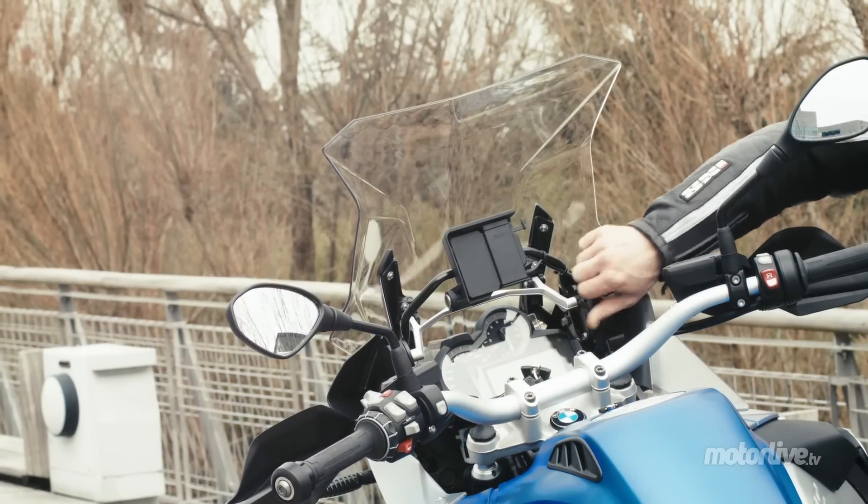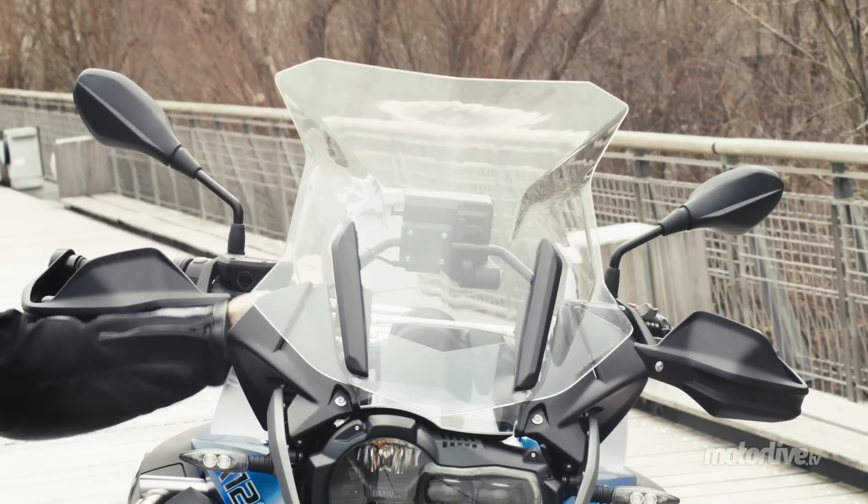La bulle est toujours réglable manuellement en hauteur. Panniers are available for long-distance riders but always as an option.